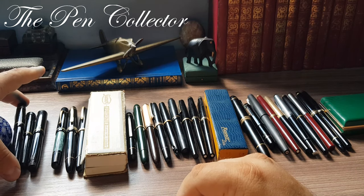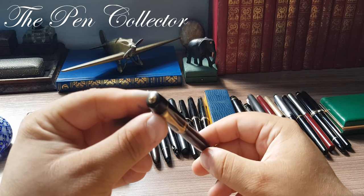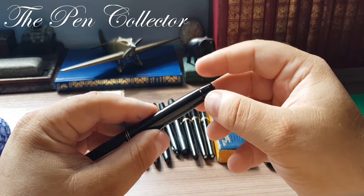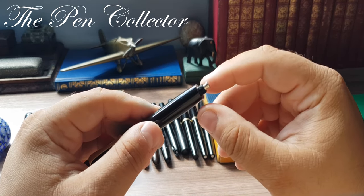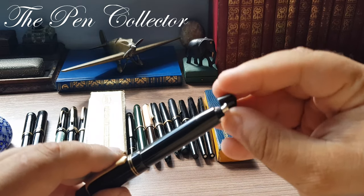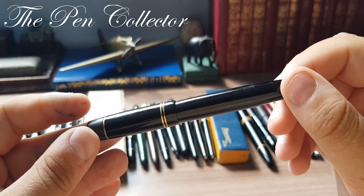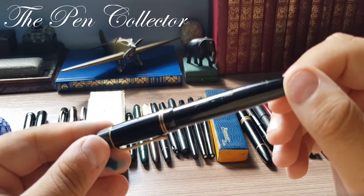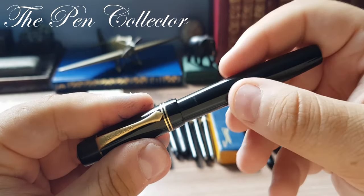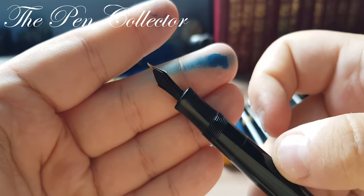Moving on to a Kaweco Original 52 from 1937 — a beautiful fountain pen. This time we have a button filler. Although it is not a well-known fact, button fillers were quite popular in Germany, even though the piston filler was considered the preferred filling mechanism. The cap unscrews and reveals a beautiful 14-carat gold nib.